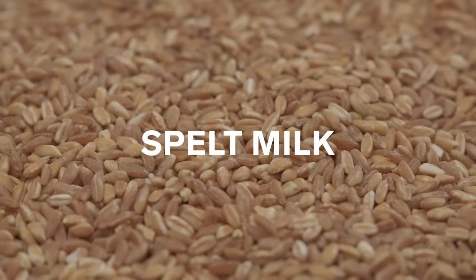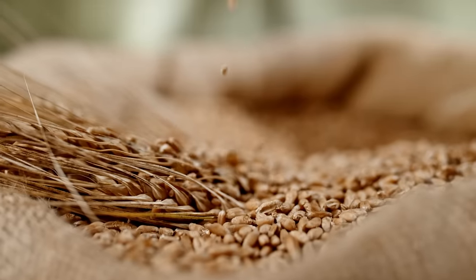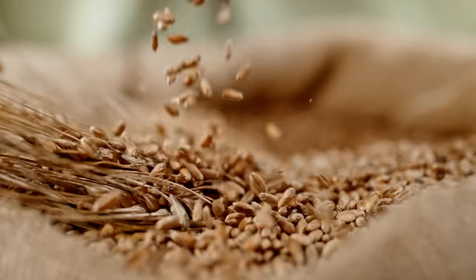Spelt milk is made from a grain that's very small and is an ancient grain. It's really high in protein, but it has a little bit of gluten proteins — the glutenin and gliadin that you find in wheat. So if you're avoiding any kind of gluten, you want to stay away from spelt.